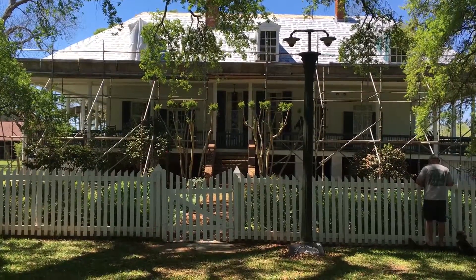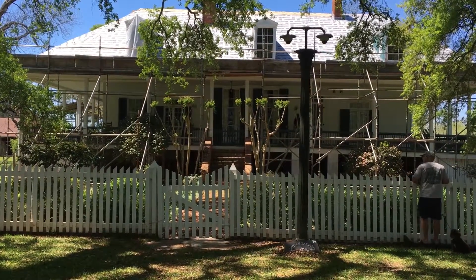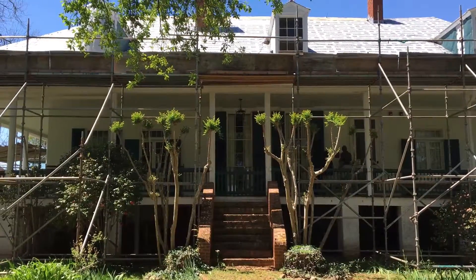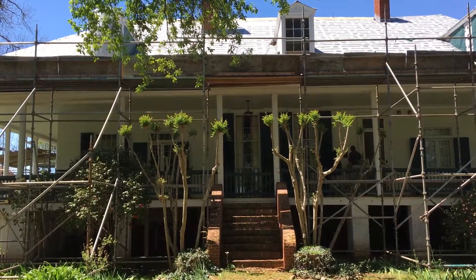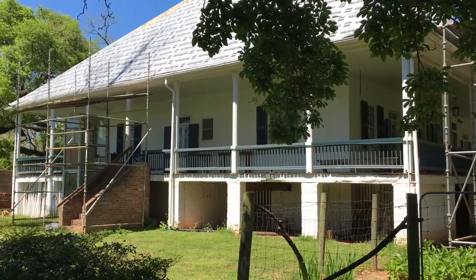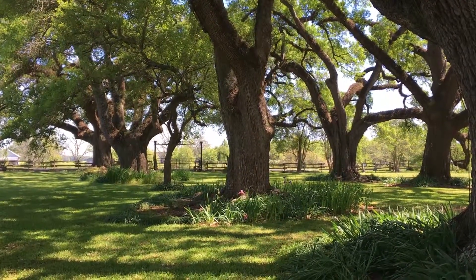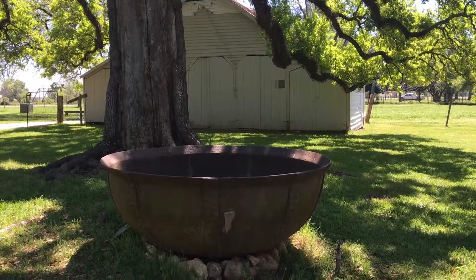This is the plantation house, built in 1821. And this is a cane stirring pot.